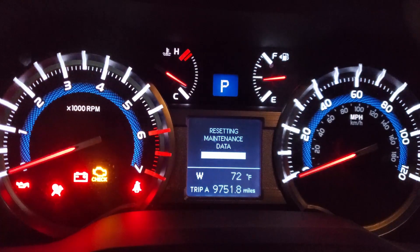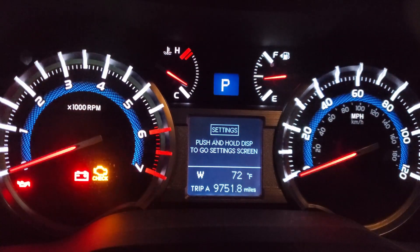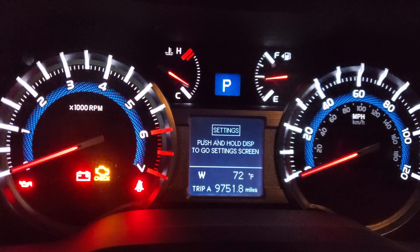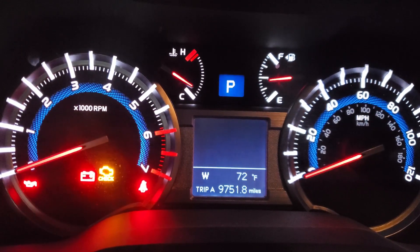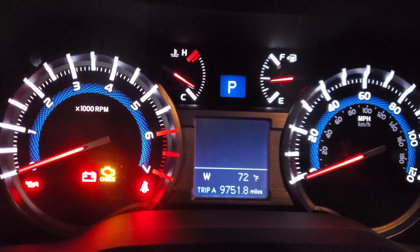Once the reset is done, you let go, push and hold the display, go to the main screen and that's it. This will work on other Toyota vehicles as well, not just the 4Runner. That's how you clear it.